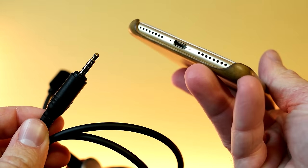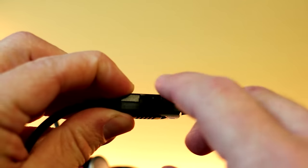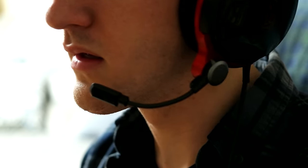For connectivity they use a 3.5mm audio jack, so you can basically plug them into anything — except the iPhone 7, which you're going to need a dongle for. On the wire you'll also find a remote control which allows you to mute the microphone as well as adjust the volume on the headset.